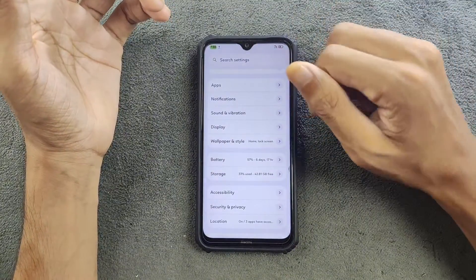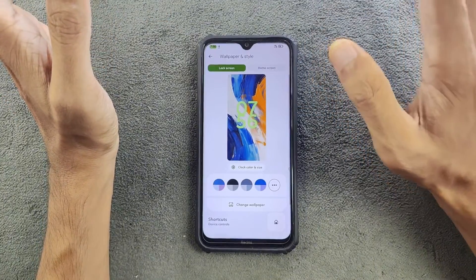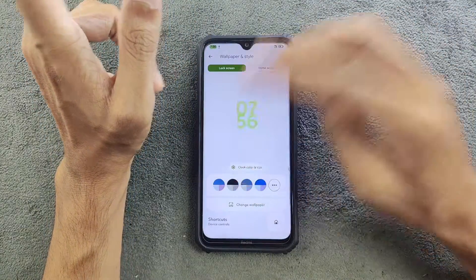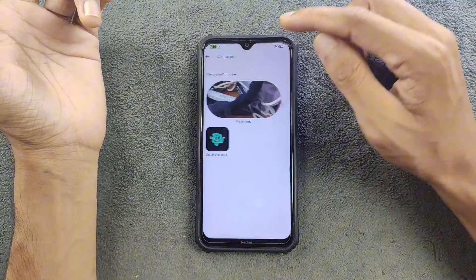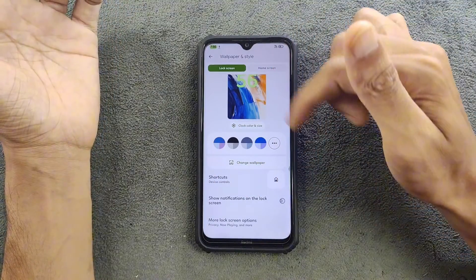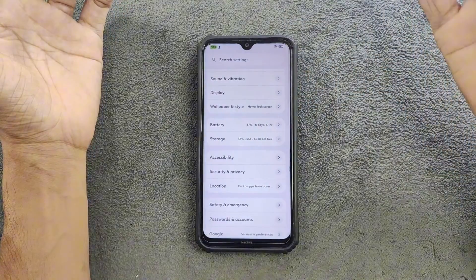In the Wallpaper and Style section, this device did not come with any kind of AI wallpaper, and there's not much wallpaper available — only a single wallpaper came with it. Other than that, you can use your own wallpaper. Other settings are pretty much similar to all other AOSP-based ROMs.